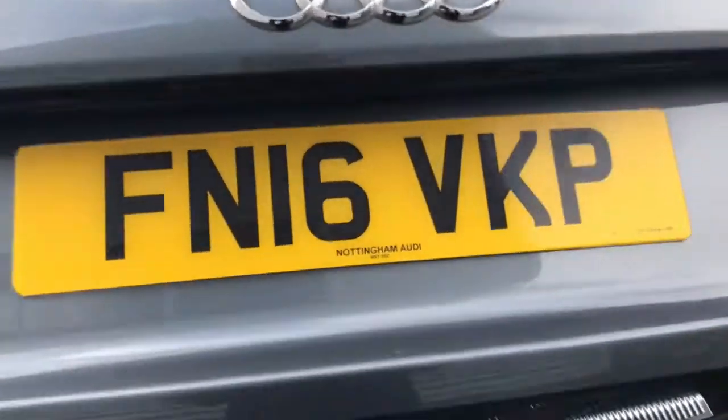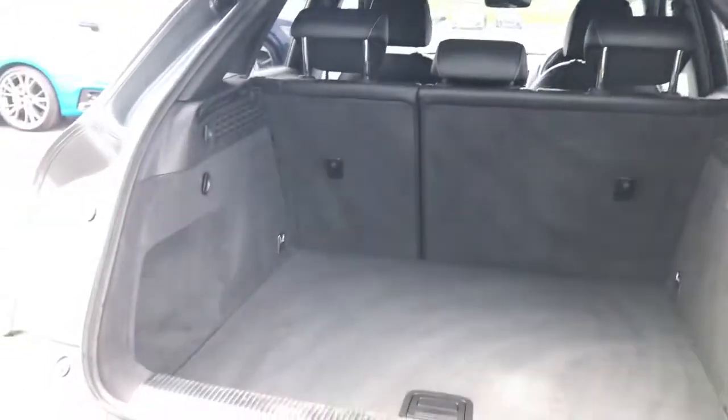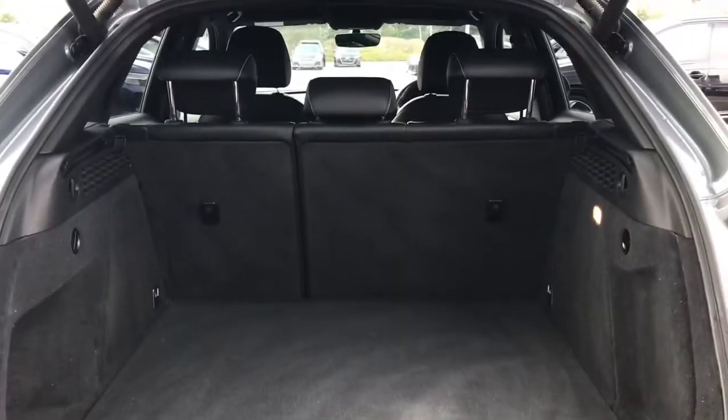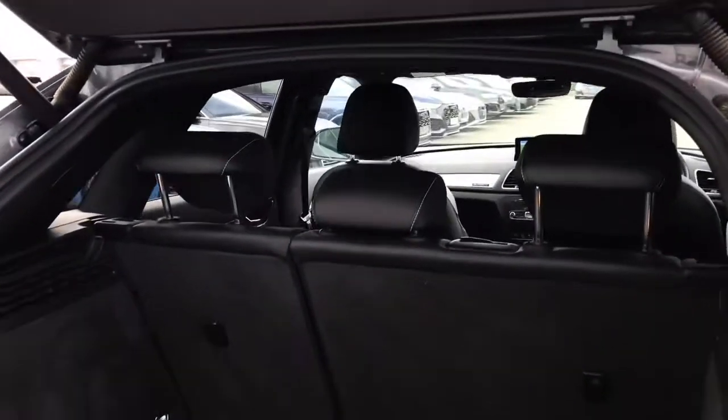The power operated tailgate. The Audi Q3 features a fantastic amount of boot space, excellent for everyday and family life.